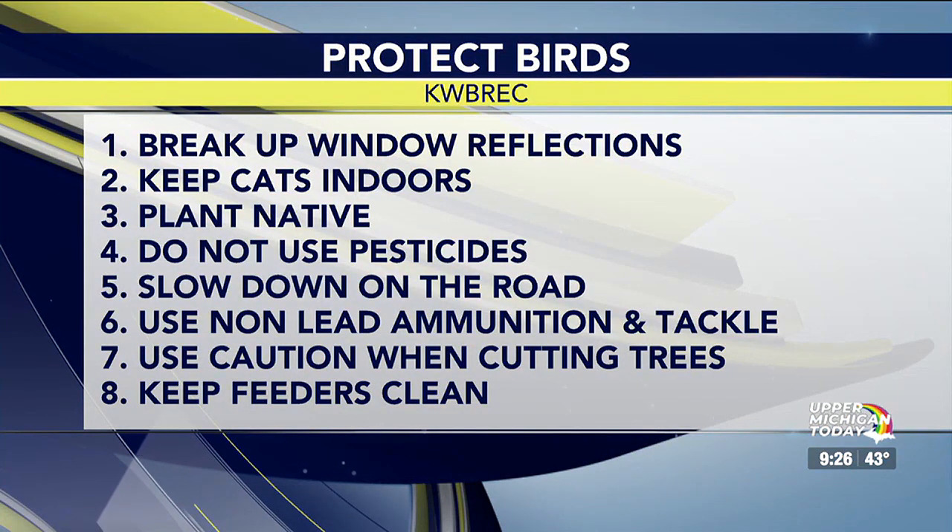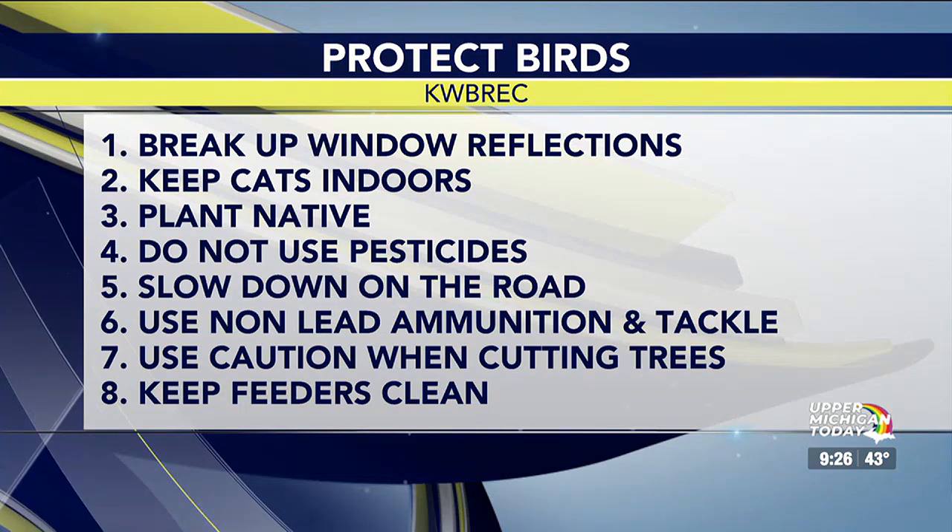Number two: keep cats indoors or in enclosed areas. Again, a billion birds a year are killed by cats. Outdoor domestic cats are not wild animals — it's dangerous for them too. They can get hit by cars, contract disease. Cats carry bacteria that is devastating even to a tiny bird; even with immediate wound care and antibiotics they usually don't survive. If a cat kills a parent bird, all the babies die too. Consider catios — screened outdoor enclosures — or leash training young cats.